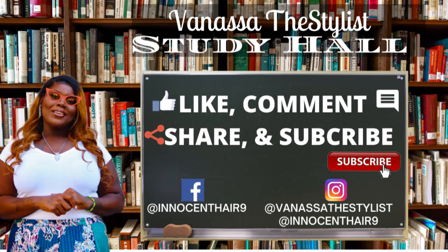Thank you guys for stopping by and taking a pop quiz today. Don't forget to like, comment, share, and subscribe. You can find me on Facebook at Innocent Hair 9, my personal Instagram is Vanessa the Stylist, and my business Instagram is Innocent Hair 9. You guys have a great day!